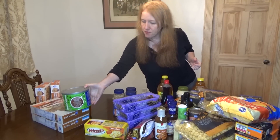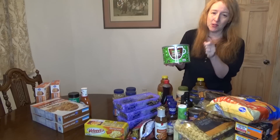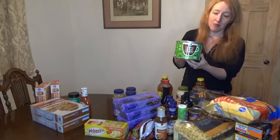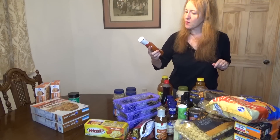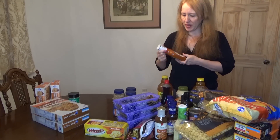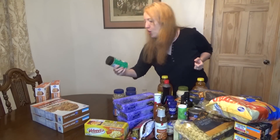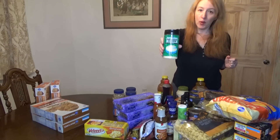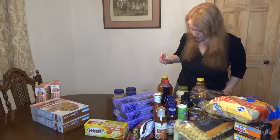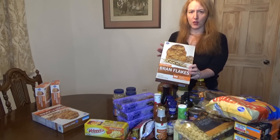Here is my husband's coffee — he switched to decaf recently, but decaf still has a little bit of caffeine and it's more expensive than regular caffeinated coffee. I also got Sweet Baby Ray's buffalo wing sauce — we use it for chicken usually. And Kroger brand Parmesan cheese; we go through a lot of this.